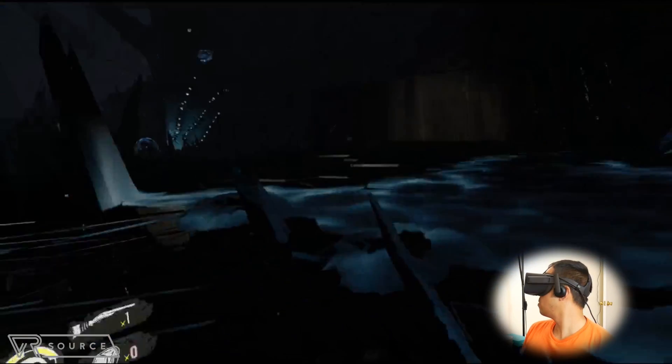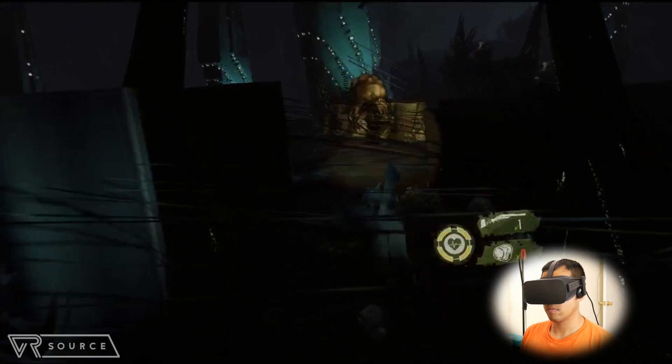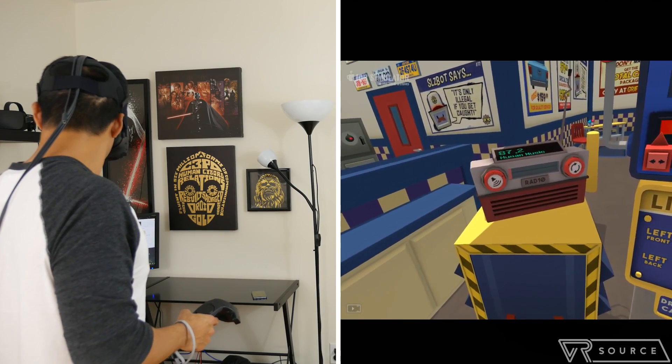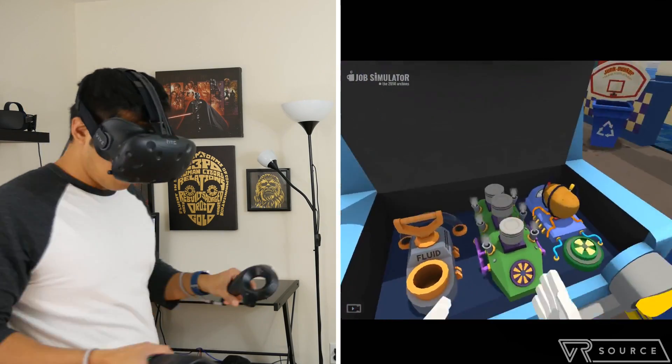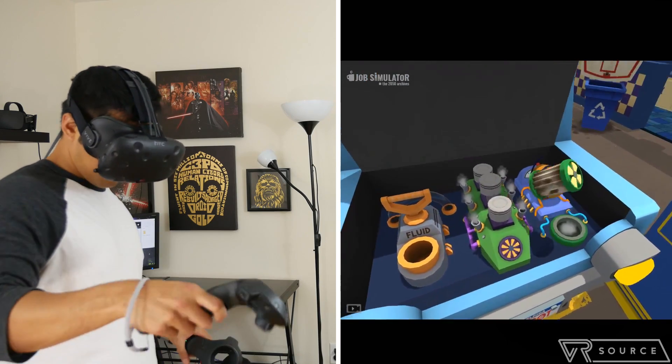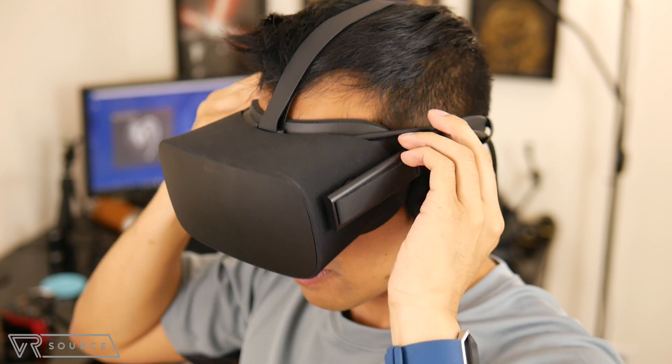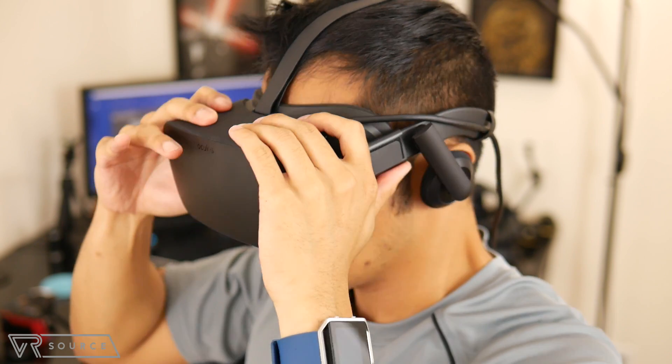When I think about it, the Rift is that one small step over what we've been seeing with mobile VR, but the Vive is what we feel to be that giant leap. Sure, we'll see some cool additions, accessories, and enhanced experiences that could potentially bridge the gap for the Rift, but at its current state, your hard-earned money is better spent on the Vive.